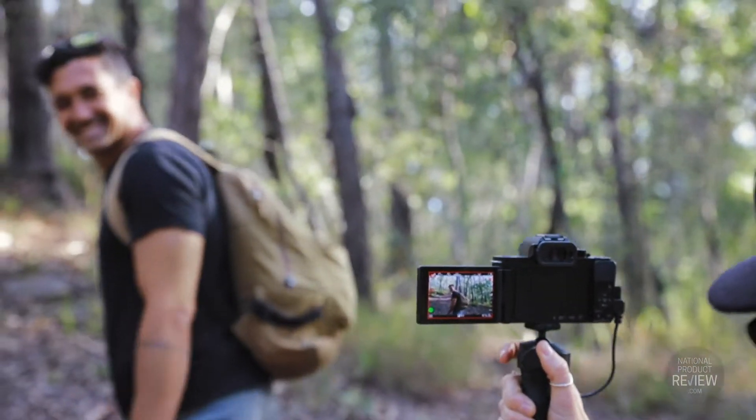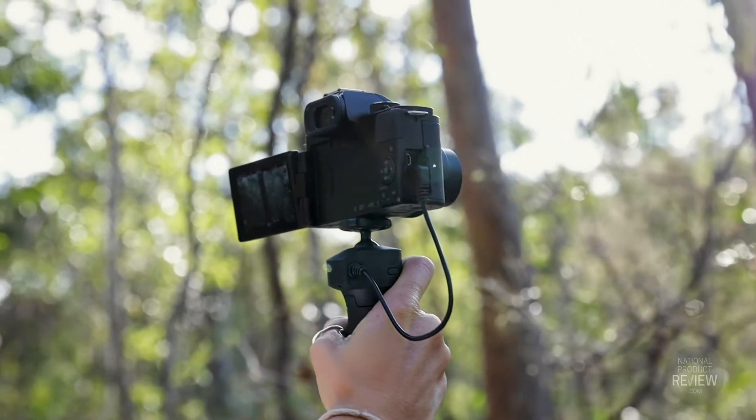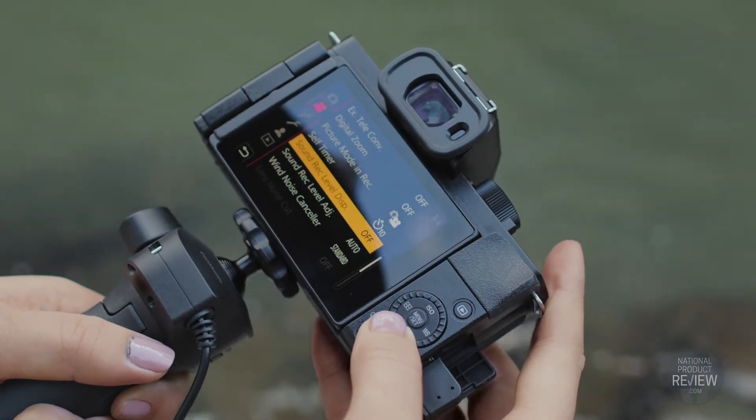Choose surround mode for capturing the natural ambience of the setting, or auto mode for switching in between the two.